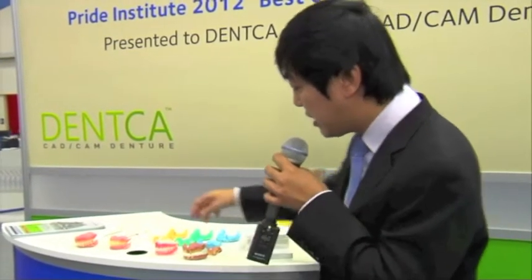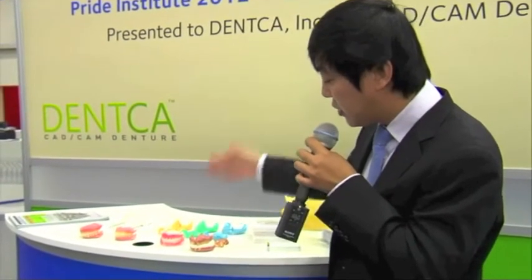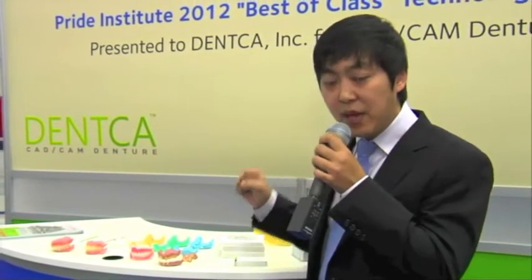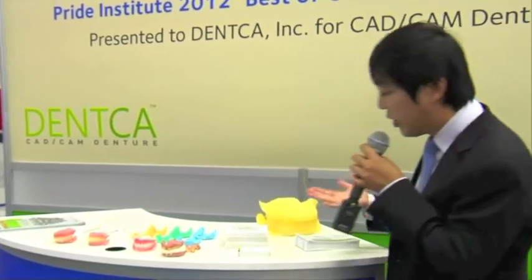Number five: a lot of doctors think that since this is a CAD CAM system, they'd have to purchase CAD CAM software or any kind of equipment. There's no investment cost using this system. You could pick up this system and drop it for whatever reason, whenever you want. All the doctors need is this tray to start using this system.